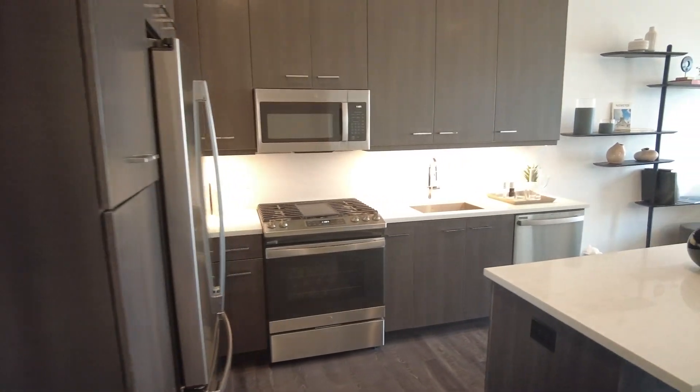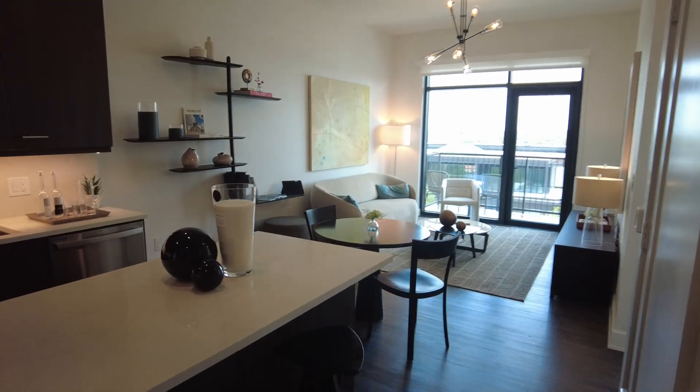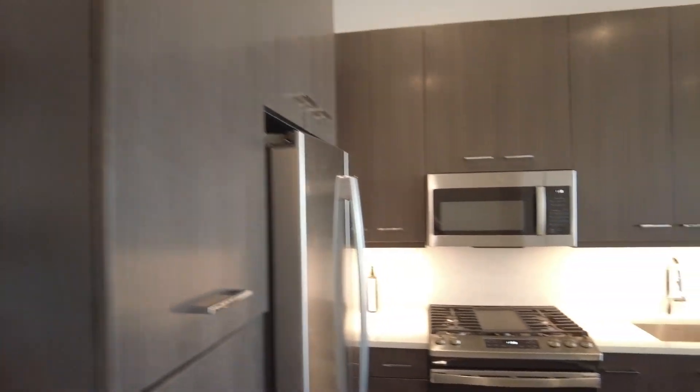Hey you guys, this is Grant Bynum with Uptown 101 Houston. We're doing a 60-second walkthrough of a beautiful one-bedroom. This is at the Sterling at Regent Square. This is a new mid-rise residence and it's in a phenomenal area.